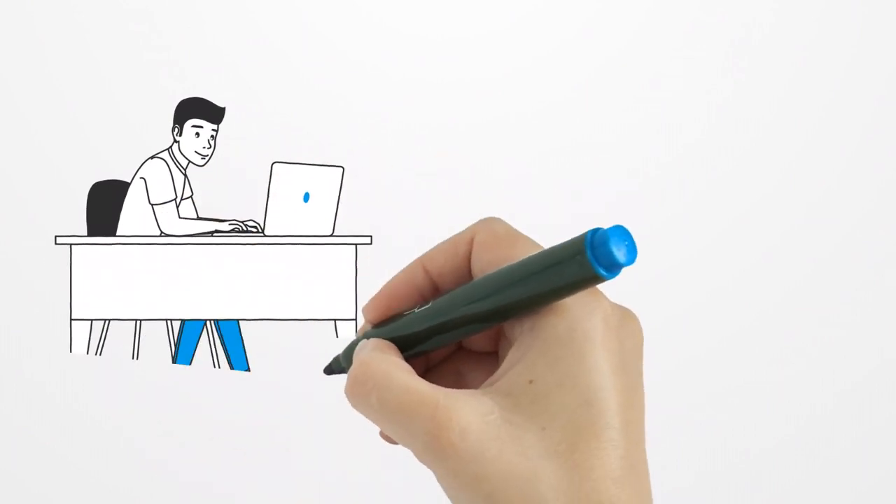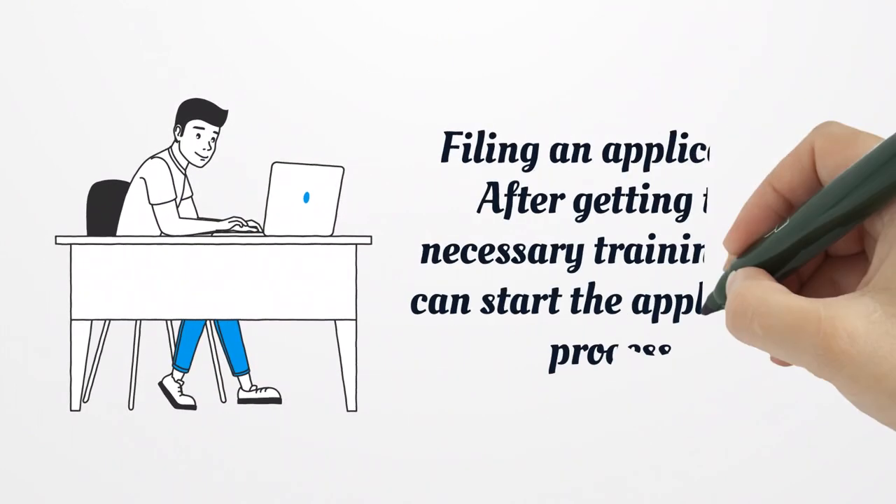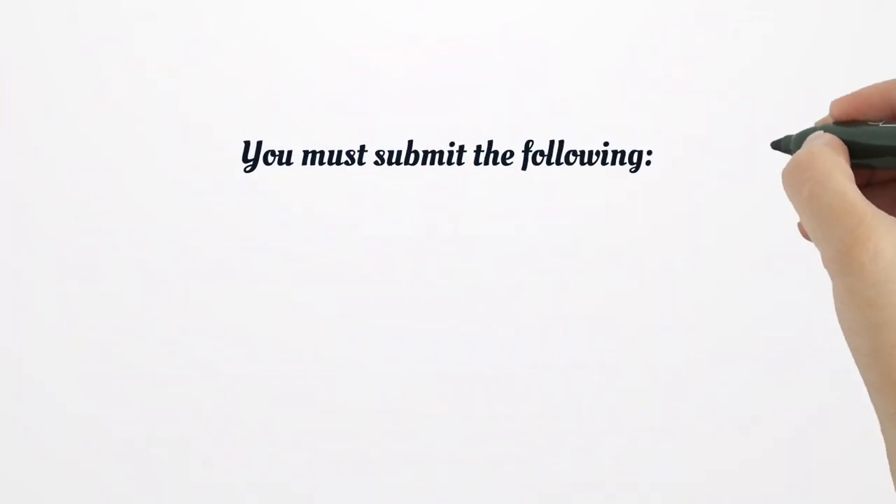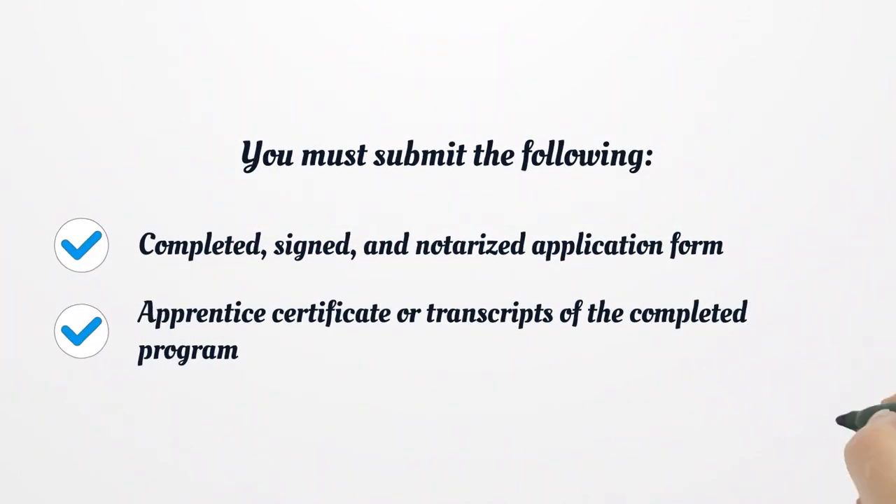Filing an application: after getting the necessary training, you can start the application process. You must submit the following: a completed, signed, and notarized application form, an apprentice certificate or transcripts of the completed program, and reciprocity documentation if applicable.